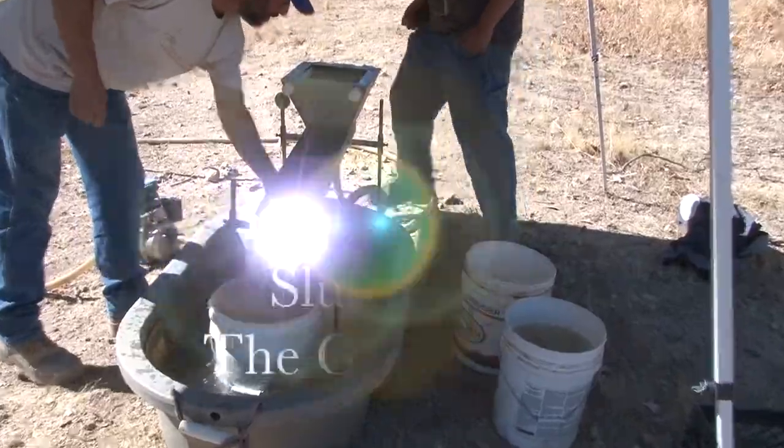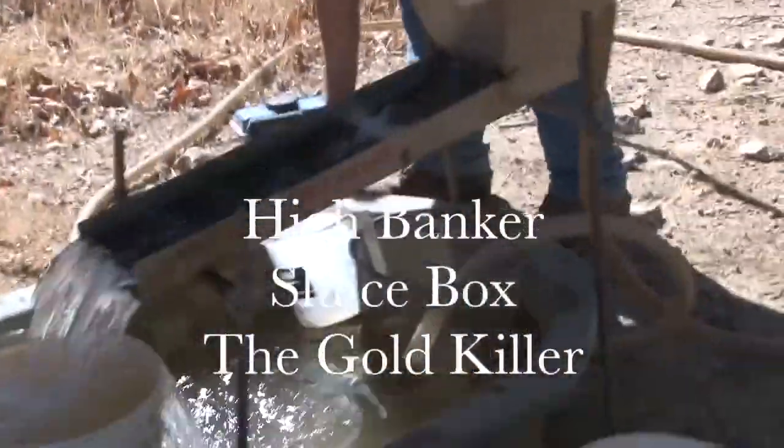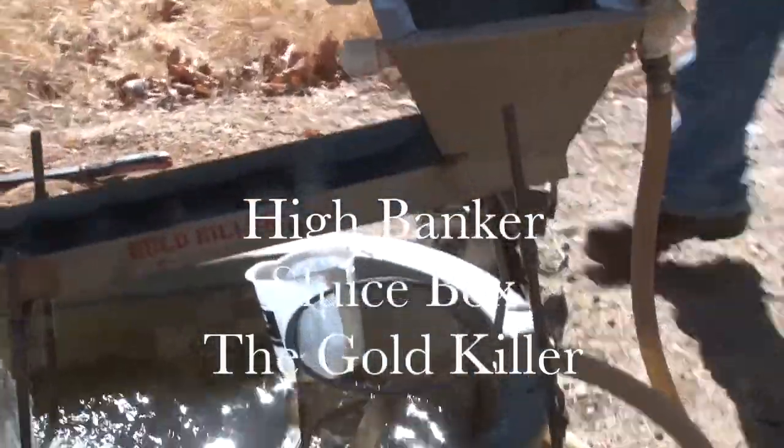The Gold Killer is a new twist on this. It is a recirculating high banker sluice box, and it is made to catch large and small gold alike.